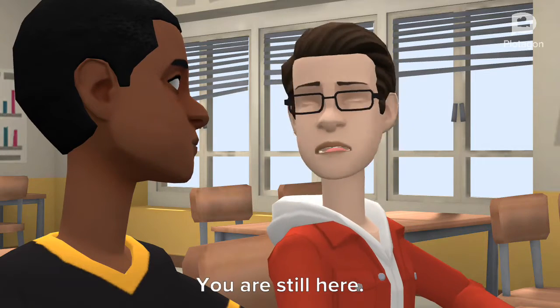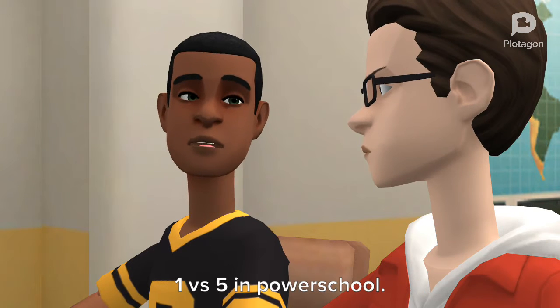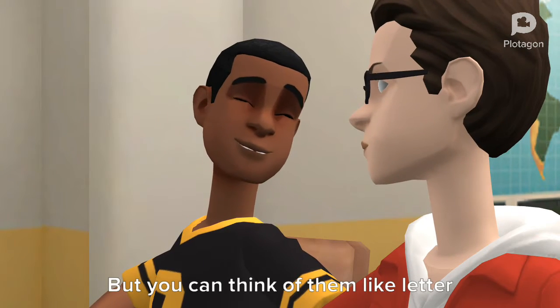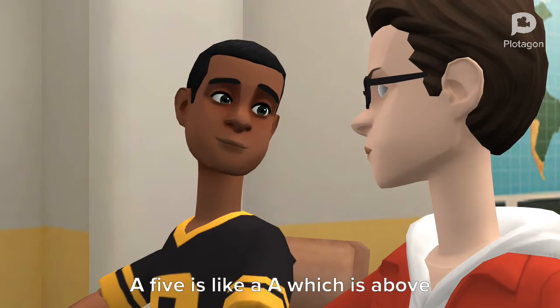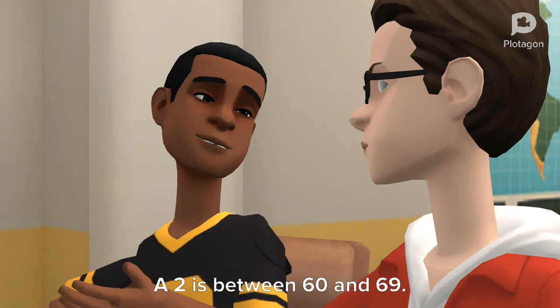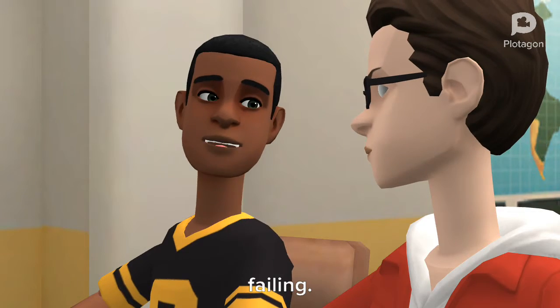Now let's talk about the 1 vs 5 grading scale in PowerSchool. Teachers do not use letter grades here, but you can think of them like letter grades. A 5 is like an A, which is above 90%. A 4 is anything between 80 and 89%. A 3 is between 70 and 79. A 2 is between 60 and 69. A 1 is 59 or lower, and that is considered failing.